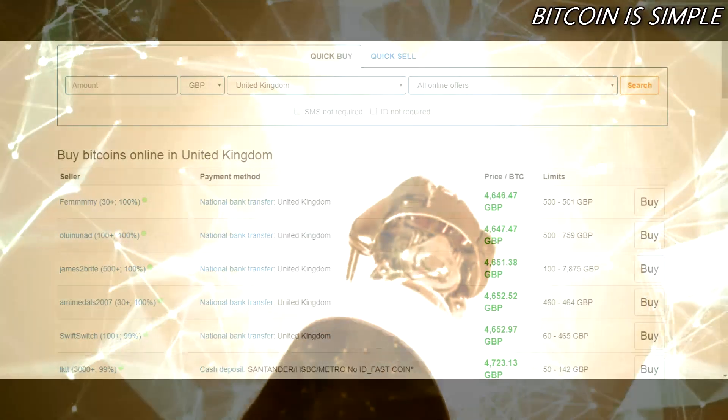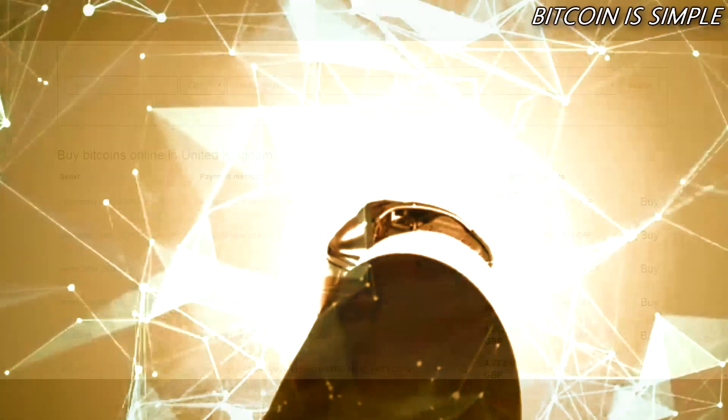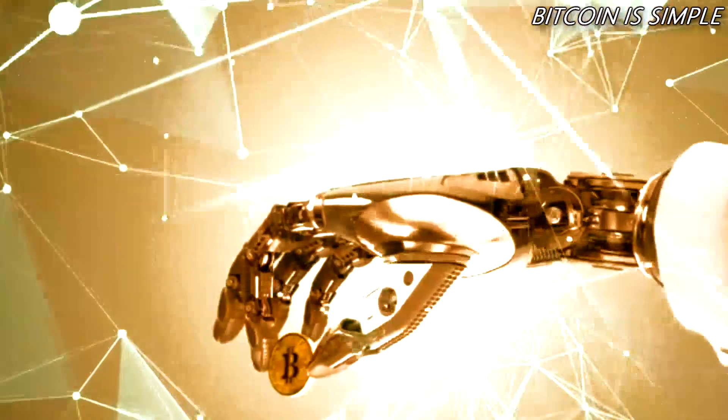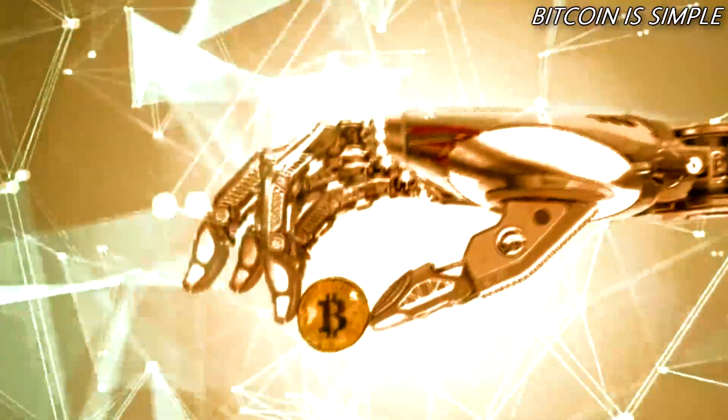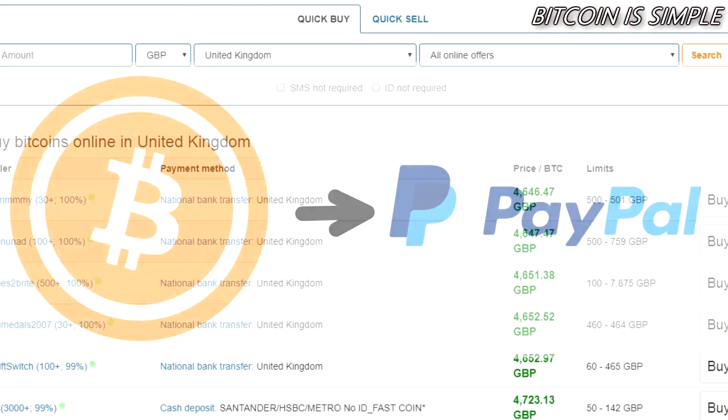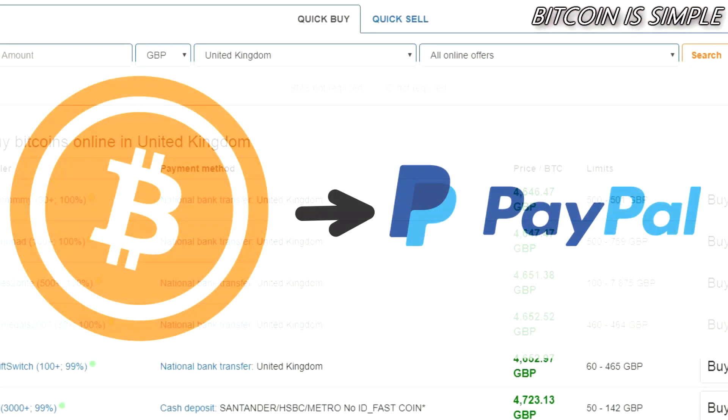Hello and welcome to the new video for the channel Bitcoin is simple. If you're not a subscriber, subscribe right now so you don't miss our new videos about Bitcoin and other cryptocurrencies. In this video I'm going to show you how to buy or sell bitcoins using PayPal. I decided to make a new video about it because my previous video about this subject was not that good. I will put the link to this website in the video description.